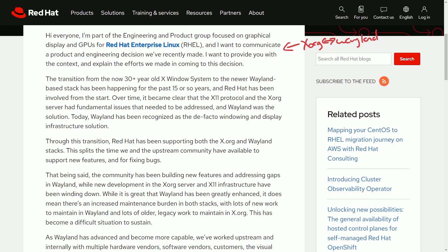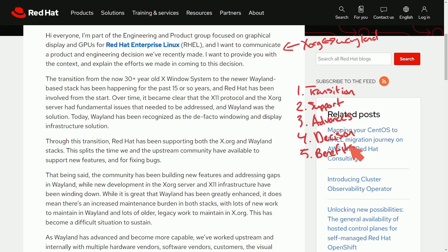We'll get to this in a moment, but I want to discuss some of the main points: the reasoning for the transition, how to support both stacks still, how the advancements in Wayland have actually pushed the RHEL team to do this, why they made the decision, and some of the benefits that this will bring.